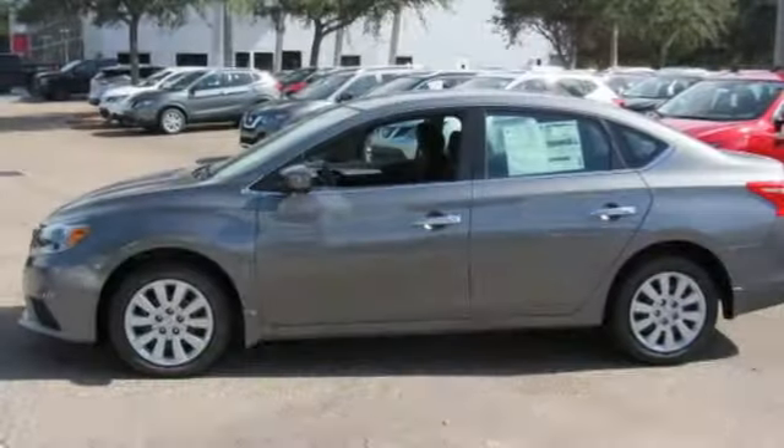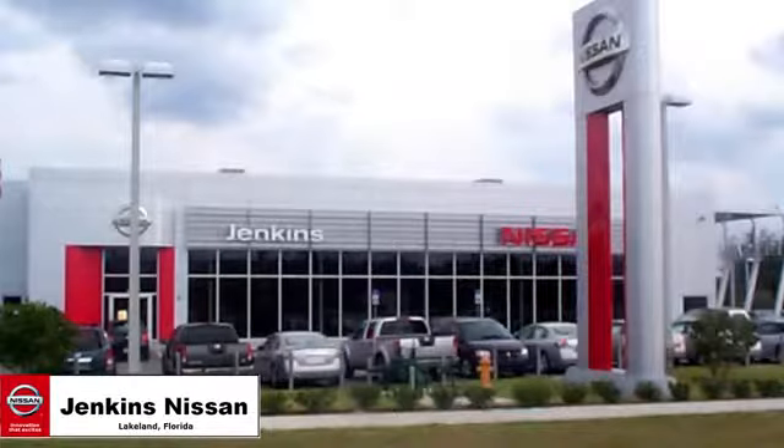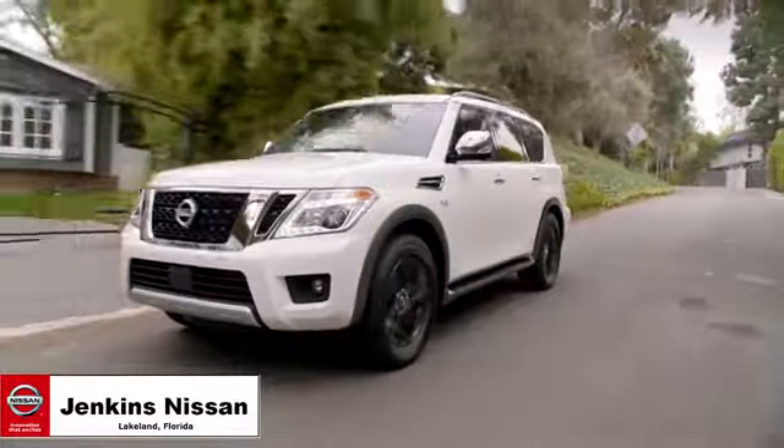If you've been waiting for the perfect time for a test drive, the time is now. Experience it today. Jenkins Nissan — where the deals are real.